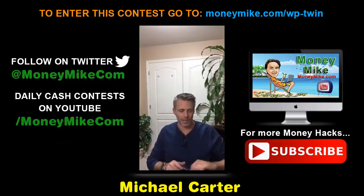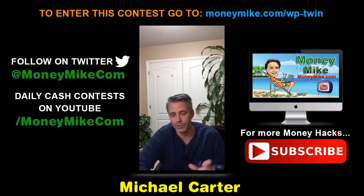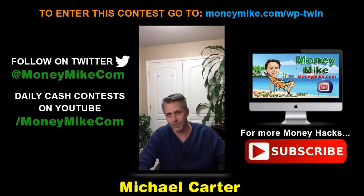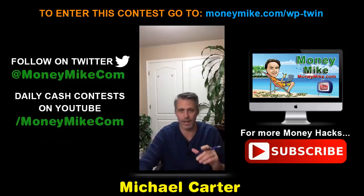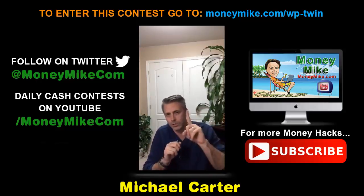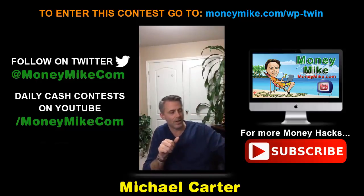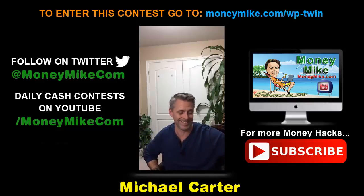I have a special cash contest for this — a $105 prize. To enter, simply purchase through my link and send your PayPal receipt to mike@moneymike.com. You'll be entered into the contest, and one person will win the prize. The draw will be on February 17th on my YouTube channel at youtube.com/moneymike.